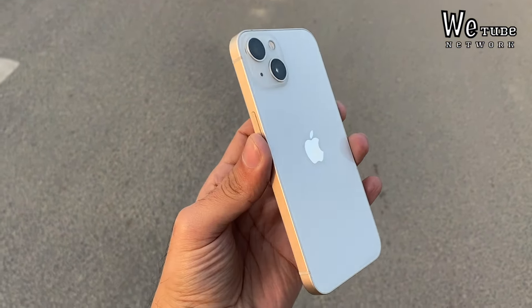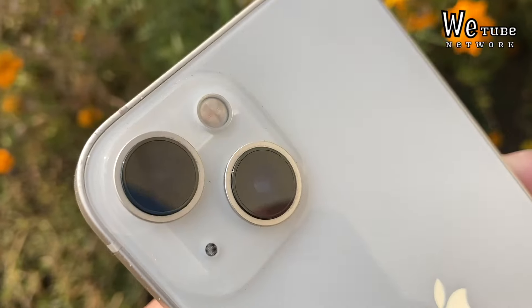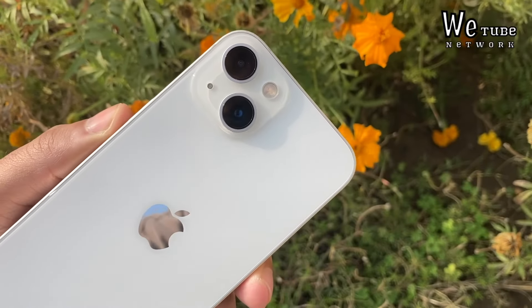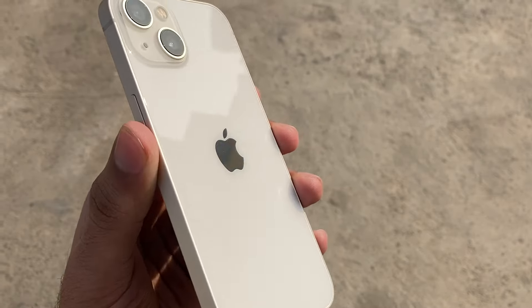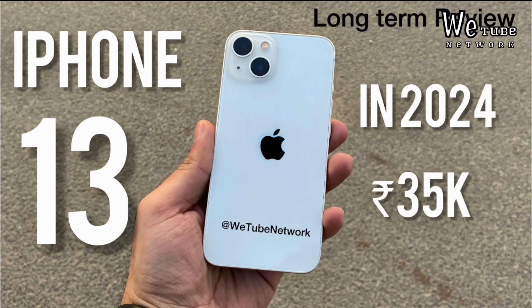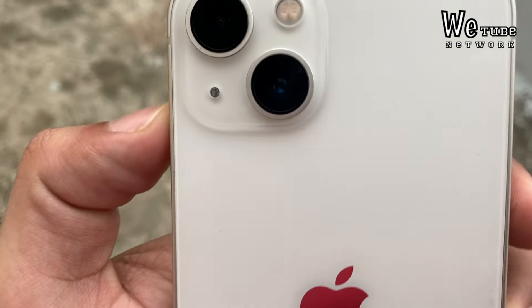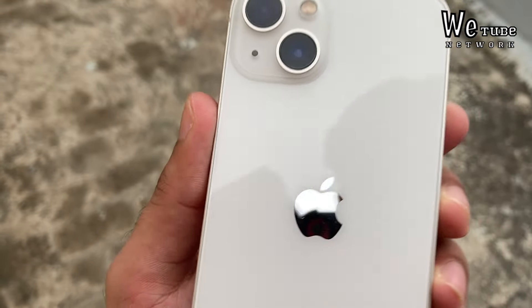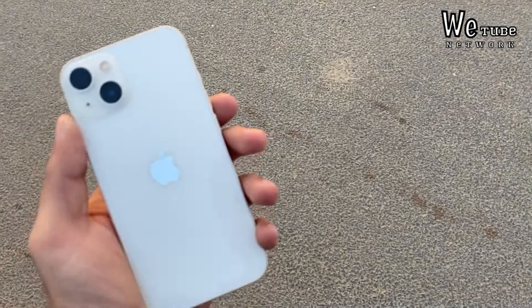iPhone 13 is a phone that everyone wants to buy. After 3 years, the demand is not too low. With this phone, it is so much fun with its performance. Although I recently made a dedicated video about purchasing iPhone 13, I had told all the pros and cons in that video. But in this video, I will tell you 5 reasons that you will purchase iPhone 13.